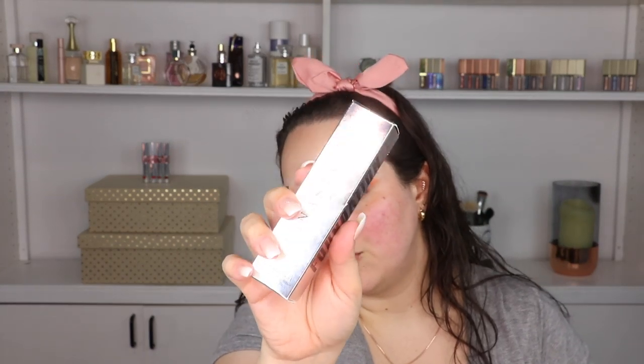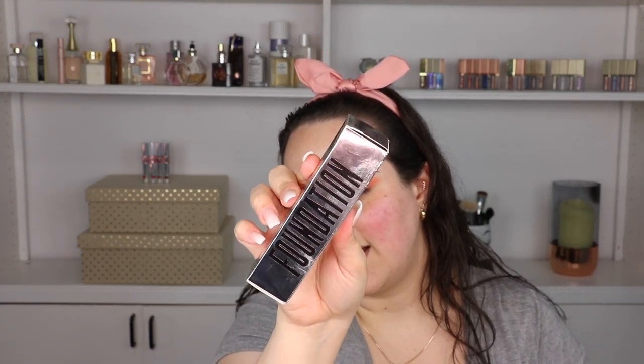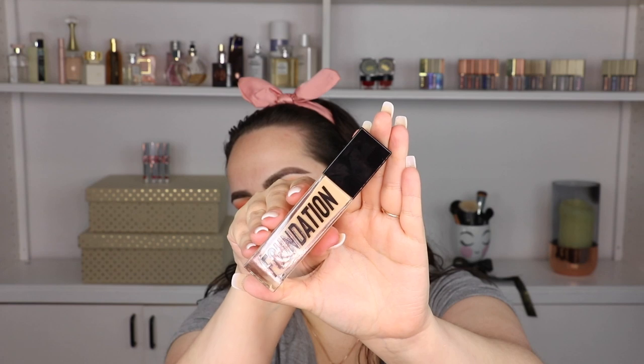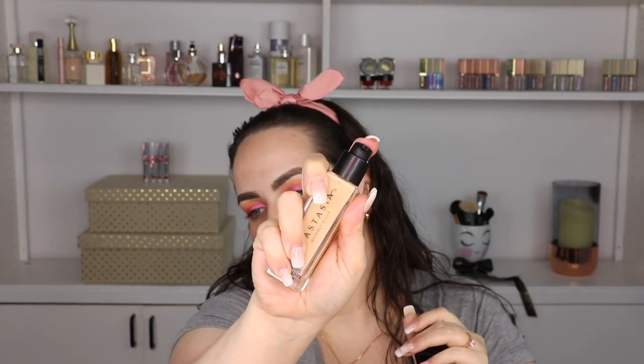Let's open up this foundation. The packaging is absolutely beautiful — it reminds me of Lancôme packaging with the silver box. The color I matched myself to in store was the 210 Neutral. The bottle looks great and it has a pump. I'm going to pump it out on the back of my hand and apply it now that my primer has dried. So far this color looks really good.